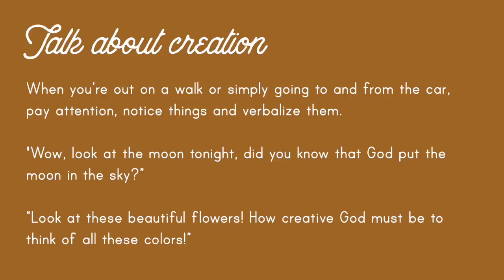You could say, 'Wow, look at the moon tonight — did you know that God put that moon in the sky?' Or, 'Look at those beautiful flowers. How creative God must be to think of all those colors. What's your favorite color that God created?'